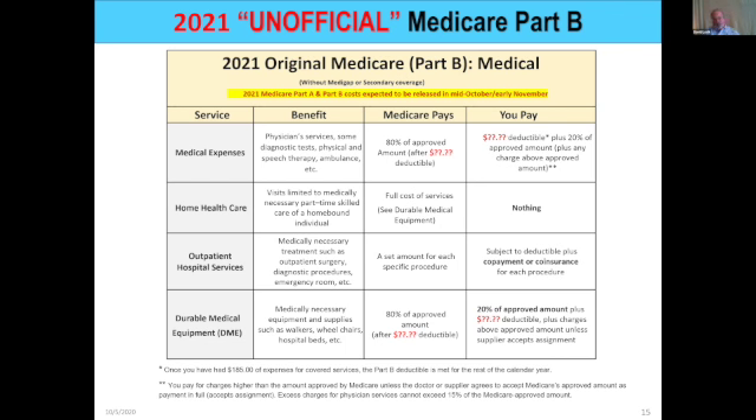Part B covers medical expenses that aren't part of inpatient. It pays for home health care that's not after a hospitalization, for outpatient hospital services — such as the emergency room, observation status, or outpatient procedures — and for durable medical equipment like wheelchairs, walkers, and hospital beds. After the annual deductible, it's normally an 80/20 split: Medicare picks up 80% and you pick up 20%.